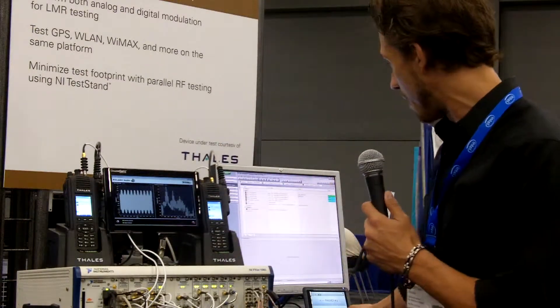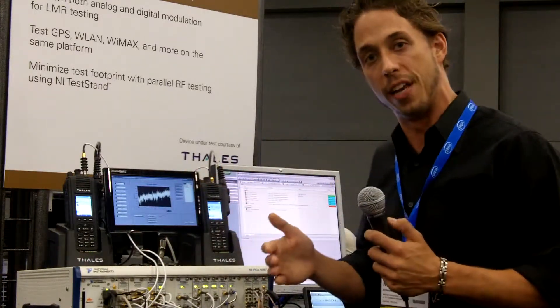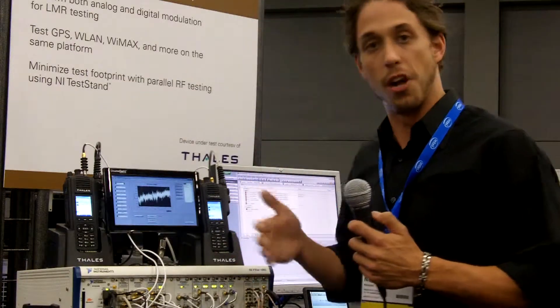Within the station that we have here, we have a variety of individual panels that are actually giving us insight into what's happening within our tests, both for the analog demodulation, the digital demodulation, and then also the audio analysis.